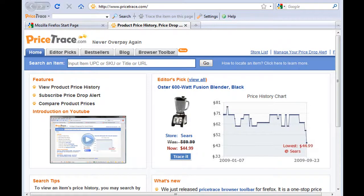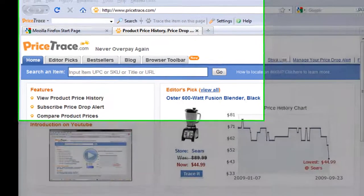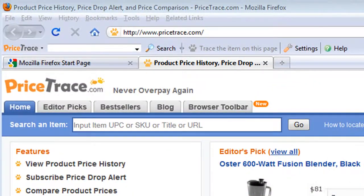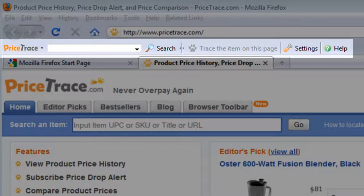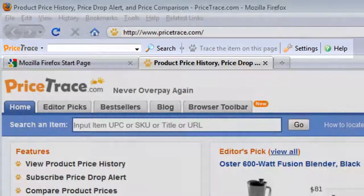PriceTrace.com proudly presents our PriceTrace toolbar, a Firefox browser add-on which helps shoppers to do price research in as few as one click. Whether you are buying a TV, a camera, or a toy, this toolbar can help you to buy at the best price.